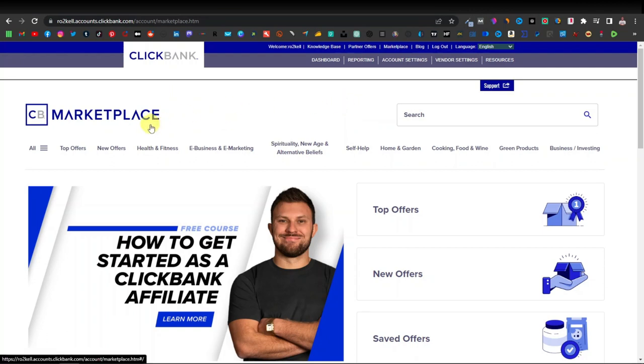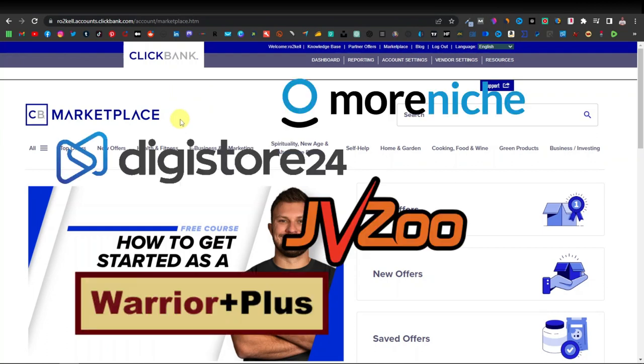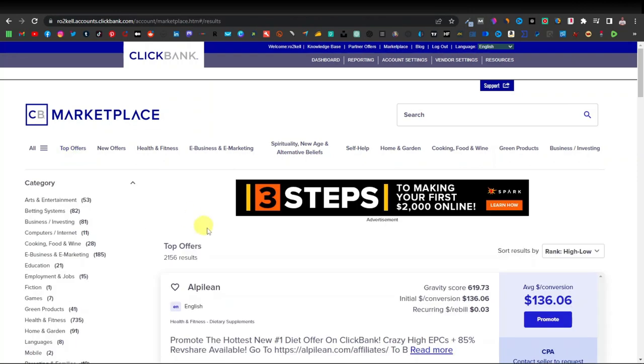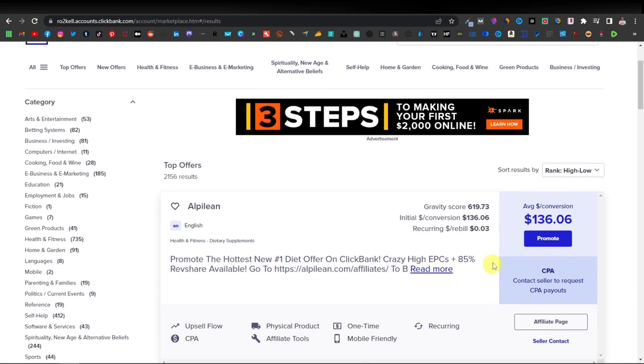Once you sign up and create an account with Clickbank — and if you're not in any of their supported countries, you can use other affiliate networks like DigiStore24, MoreNiche, JVZoo, WarriorPlus, or even independent affiliate products. Here in Clickbank, we're in the marketplace. We have top offers, and this is a great strategy: go to top offers to find the best-performing products. You can tell by looking at the gravity score — anything above 100 is a good, well-promoted product.